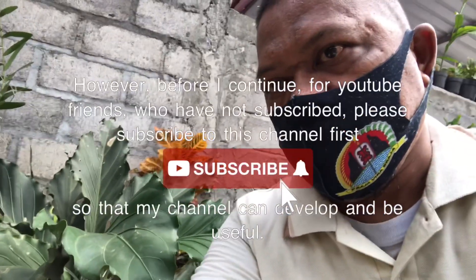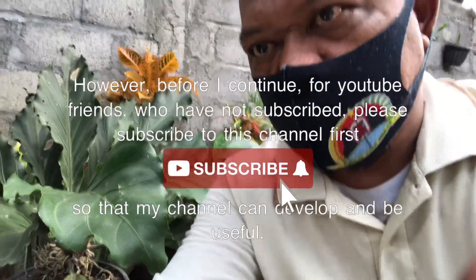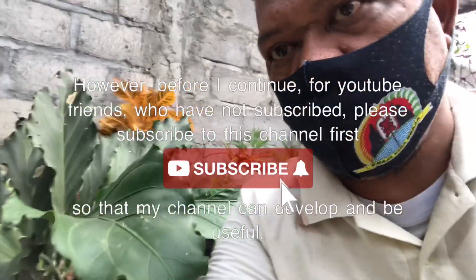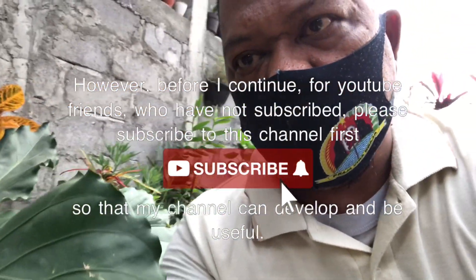Before I continue, for YouTube friends who have not subscribed, please subscribe to this channel first, so that my channel can develop and be useful.